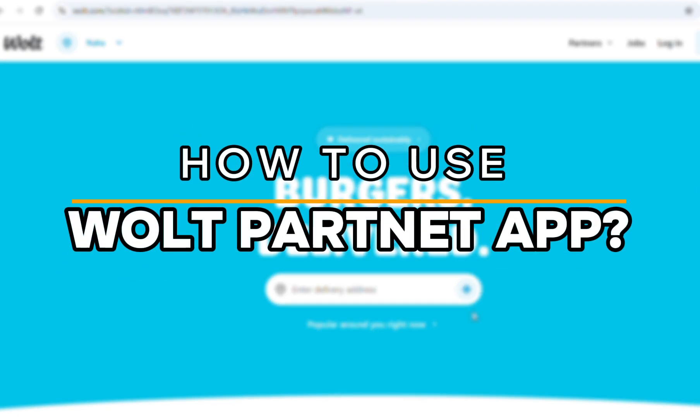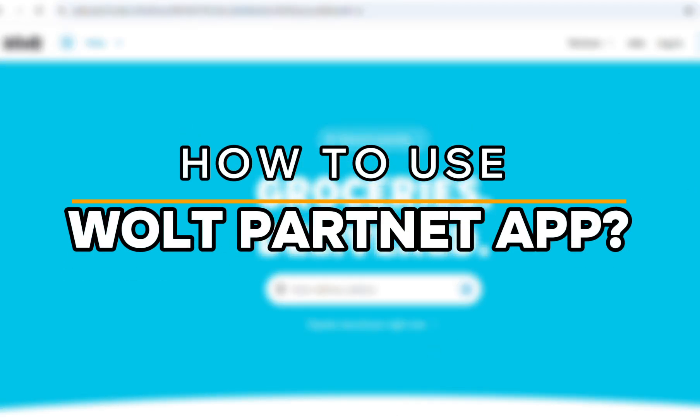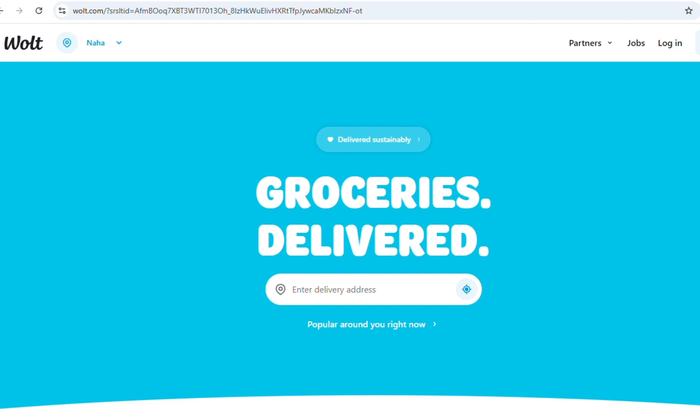How to use the Vault Partner App. Let's get started. So first, what is the Vault Partner App? The Vault Partner App is a mobile application used by couriers who deliver food and other items for Vault.